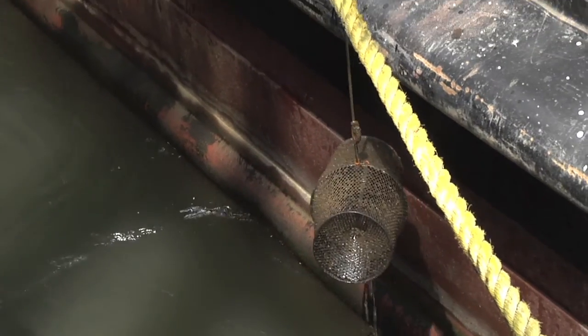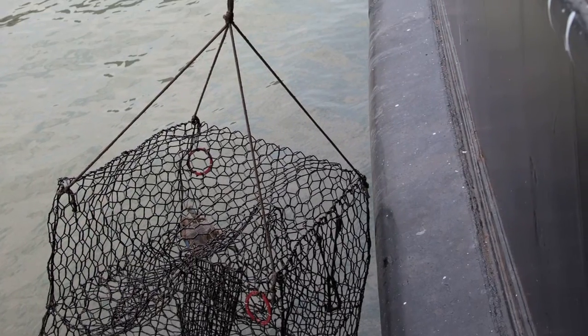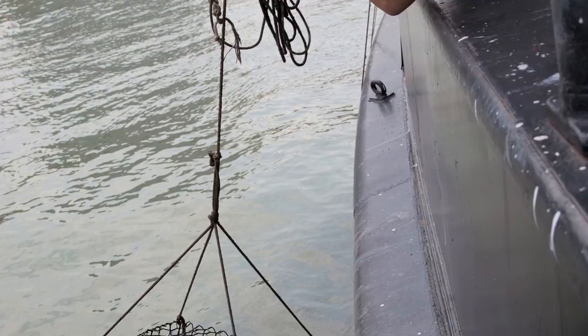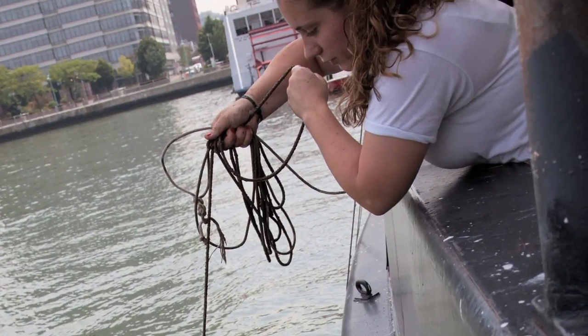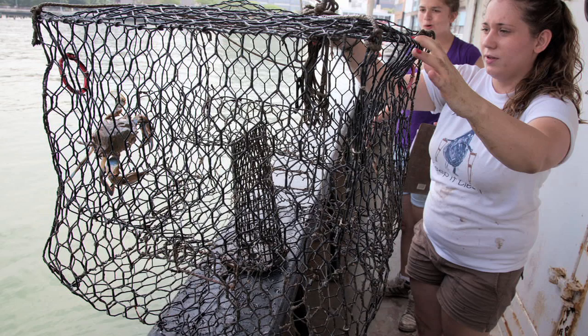Once we do our trap checking, we'll bring back the species that we need to bring back. Today, for example, in our traps we caught a few blue crabs. That's very common — we catch blue crabs all the time. We usually catch male blue crabs, and today we brought the female back because we don't often get females.